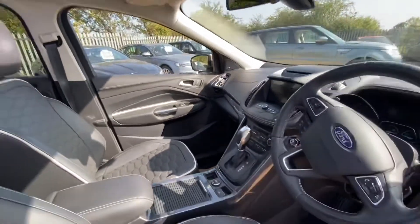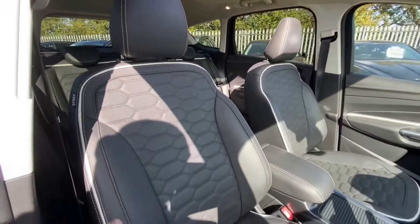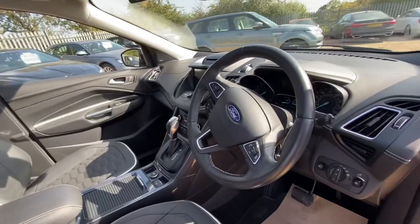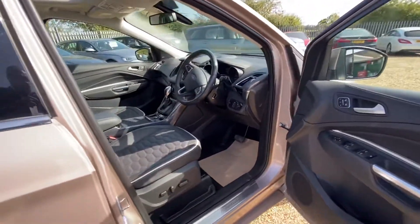Being the Vignale edition, it does have all the extras, including this lovely contrast stitching around the seats and doors. You've also got the upgraded Sony sound system. This vehicle has just come into stock and is now available on our website.